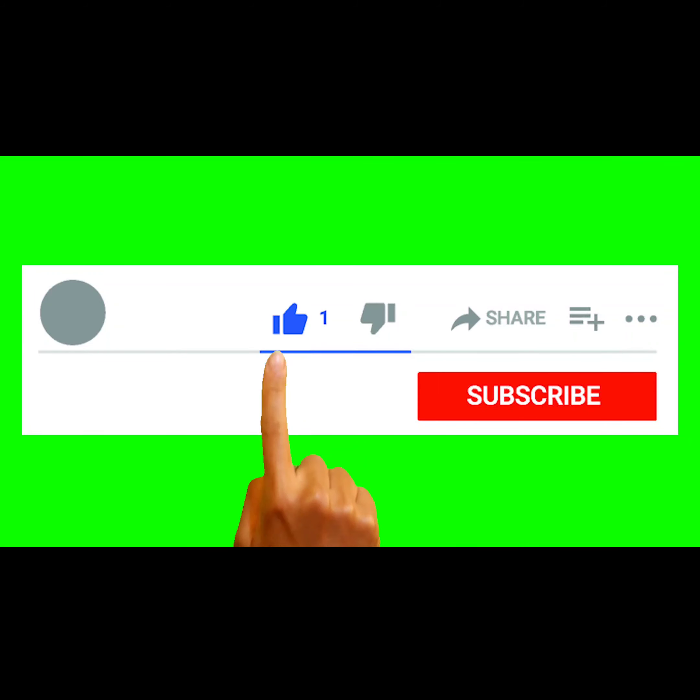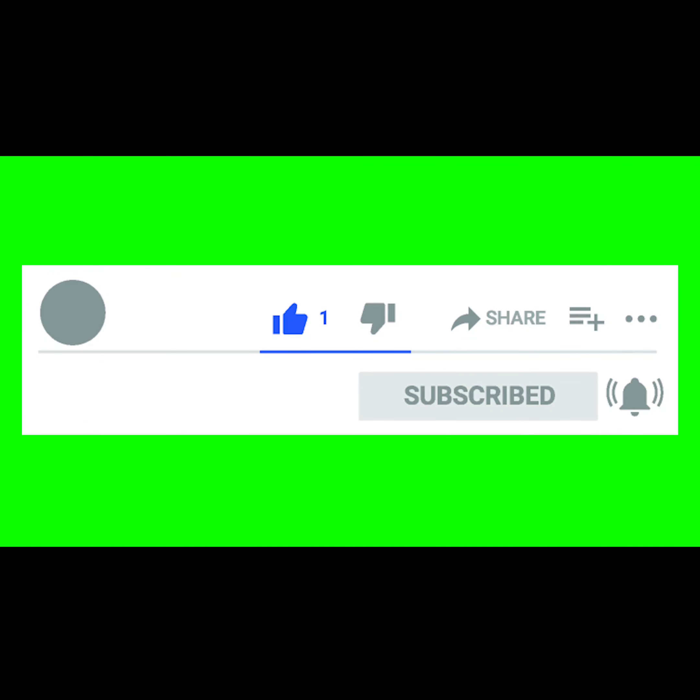Thank you guys for watching my channel. Please don't forget to like, subscribe, and share. You guys have a great day. Bye now.